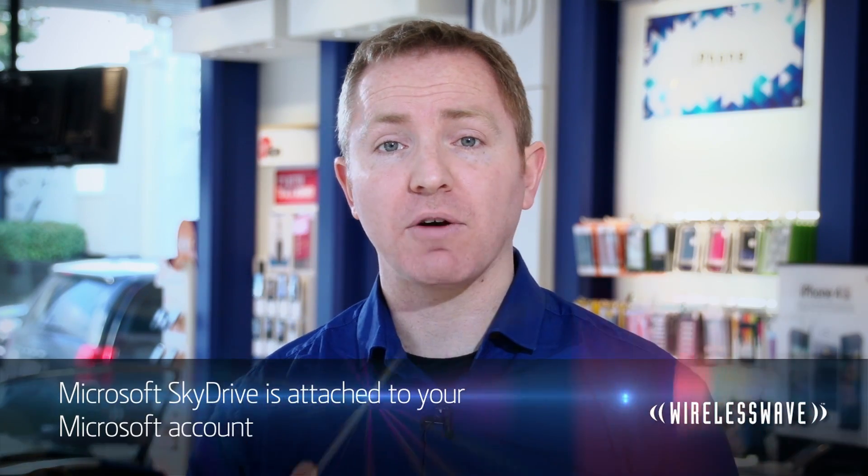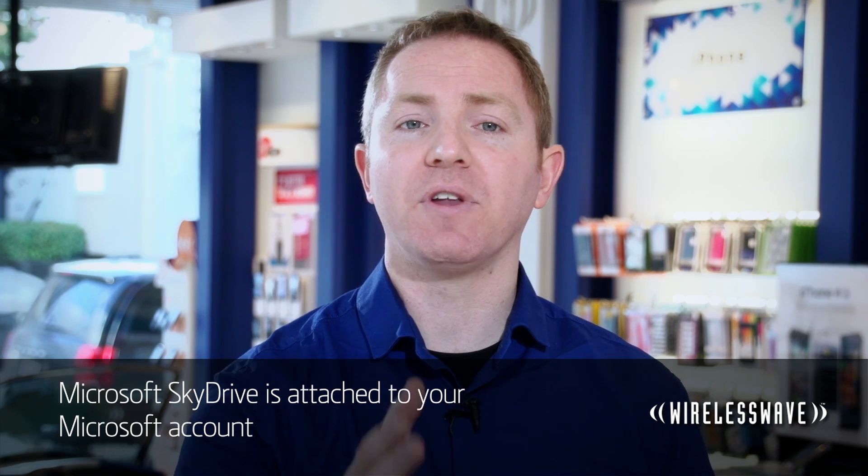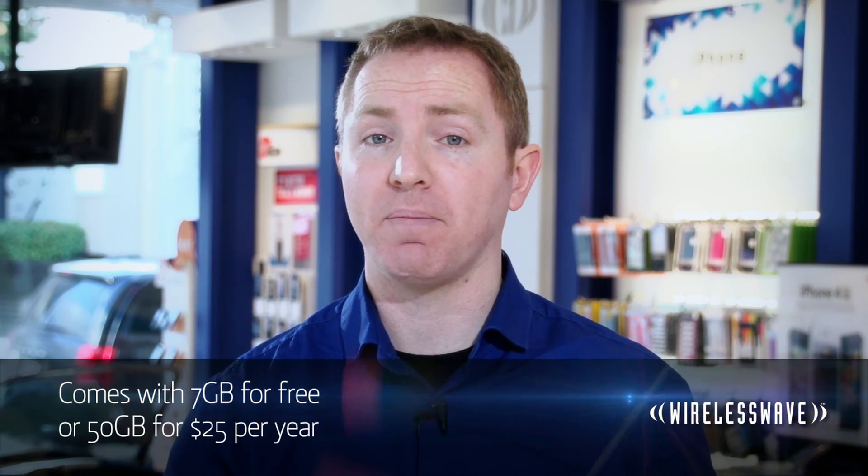So let's start by taking a look at SkyDrive. This one's attached to your Microsoft account, so if you don't have one, you'll need to make one — no worries though, it's free. SkyDrive has the advantage in the free space department; it comes with 7 gigabytes of space right off the bat.